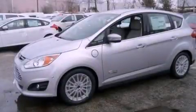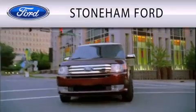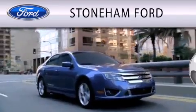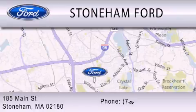This vehicle is sure to sell fast. Call and arrange your test drive today. Stoneham Ford is dedicated to doing everything possible to ensure that the experience you have selecting your next vehicle is as pleasant as possible. We are located at 185 Main Street in Stoneham.